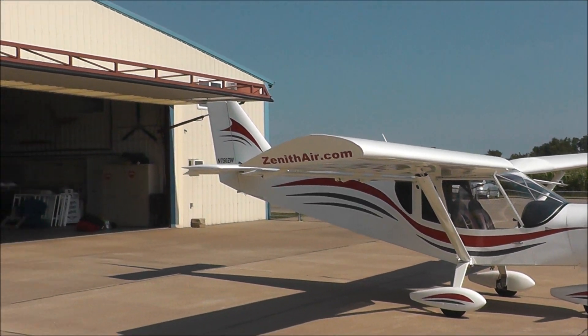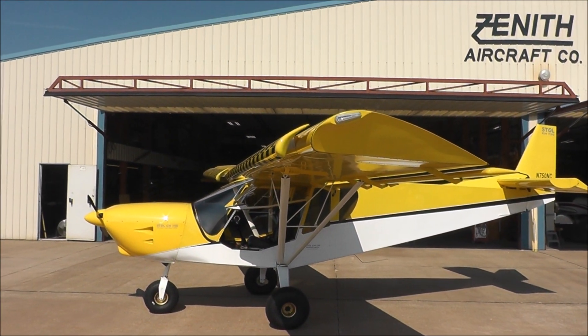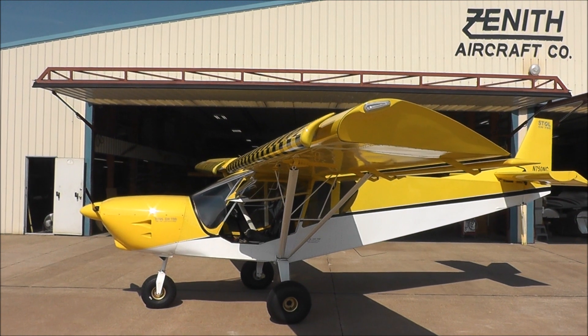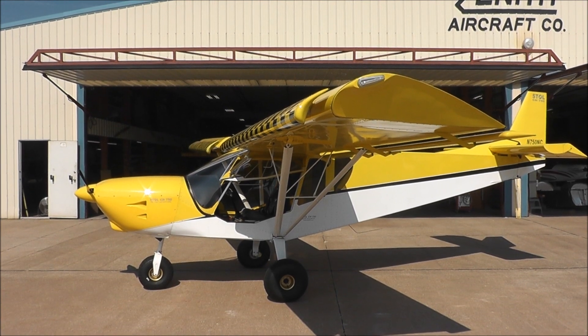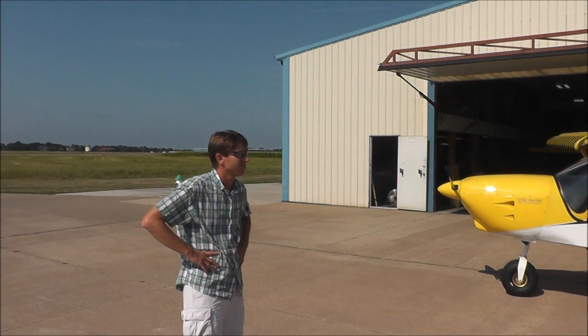The Stoll airplanes have their characteristic leading-edge slat configuration. On the new Stoll CH-750, since we've introduced the Cruiser, we've really worked hard at making it even more Stoll, and we've repositioned the slats. Roger from the factory will explain what we've done recently with it.